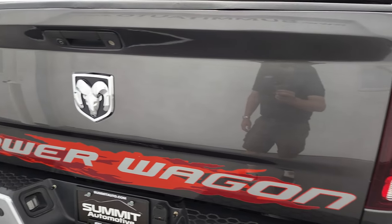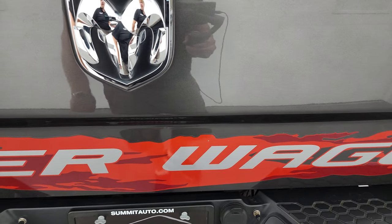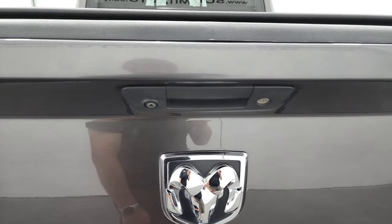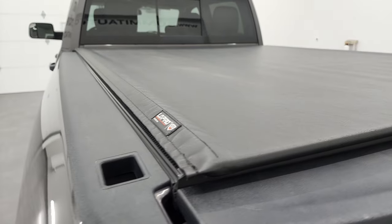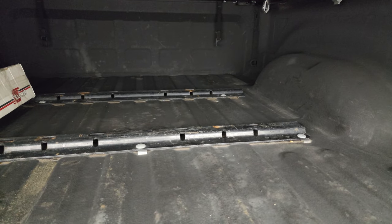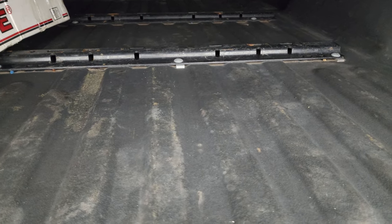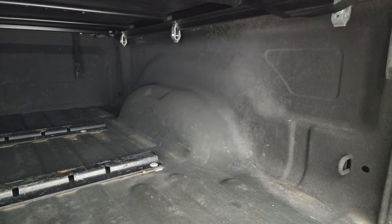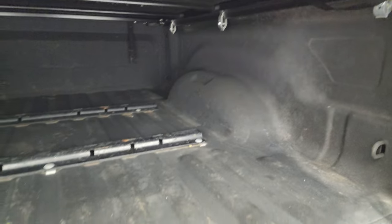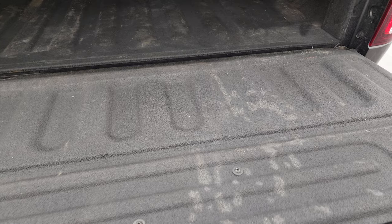The tailgate is in fantastic condition. The 'Power Wagon' logo is just a sticker, so you could always remove it, but it looks good. It has the TruXedo Low Pro soft roll-up tonneau cover — I have the same one on my truck, very nice. This one also has a spray-in bed liner, fifth wheel bed rails, and some additional hardware that may or may not stay with the truck. It has LED bed lighting, and the bed is in really nice shape — the spray-in bed liner extends onto the tailgate as well.